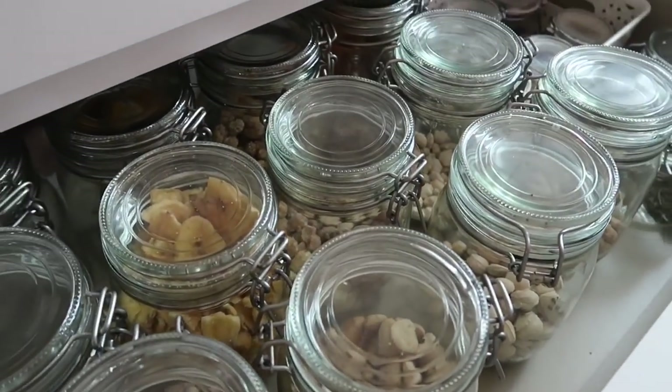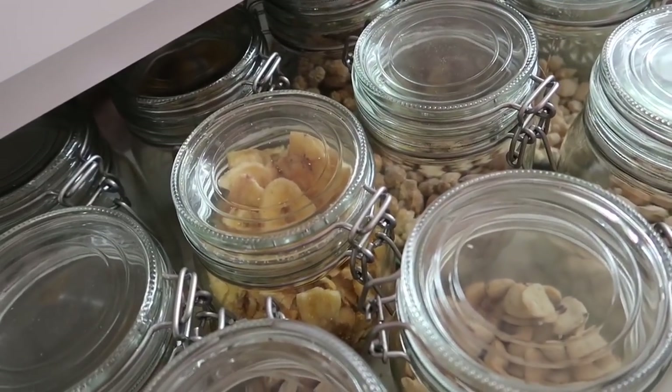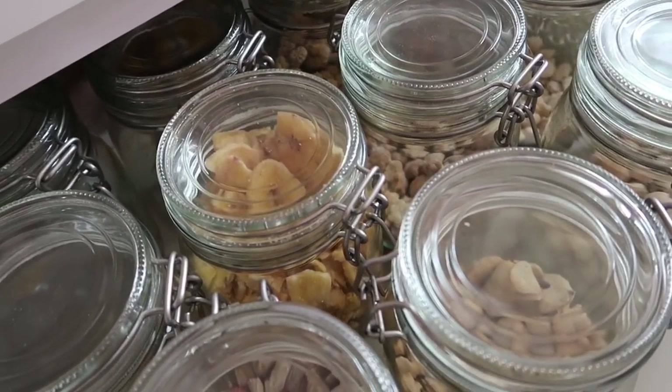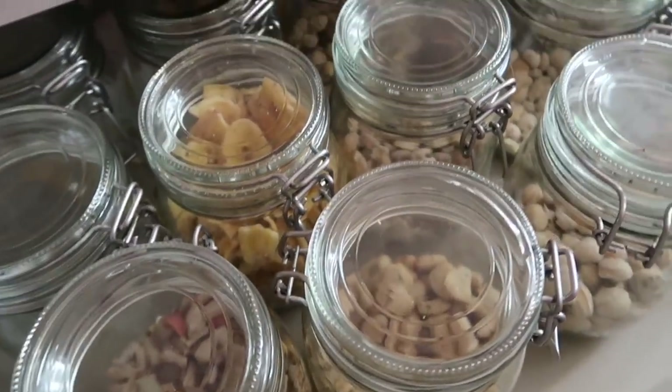In this drawer is where I keep all the treats for my website. If you guys are new to my channel, I run an online pet shop called Tiny Hamster Paws, and on my website I have a bakery page where you can purchase handmade treats for your small animals.